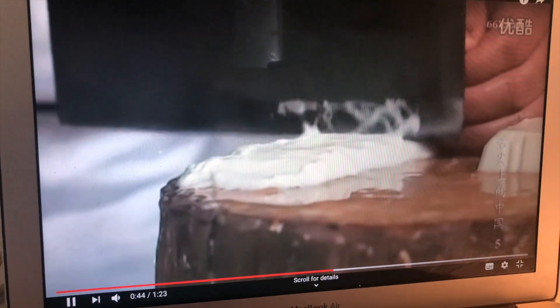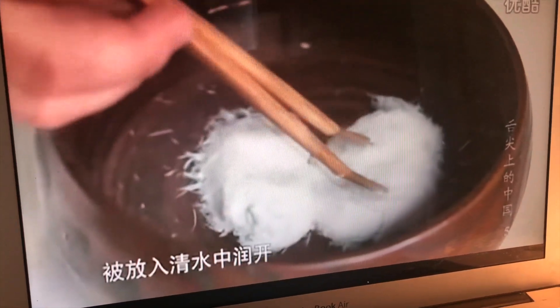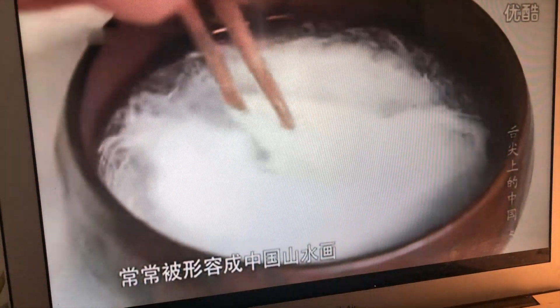I found that some of these techniques actually have legitimate historical origins, and the one that fascinated me the most is this really intricate dish made with tofu. At first glance it might just seem like mush, but watch this. Like, what? That's tofu.